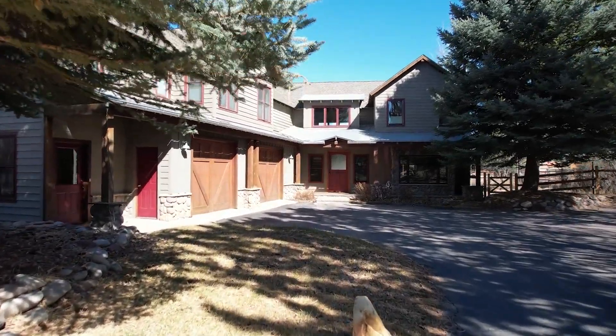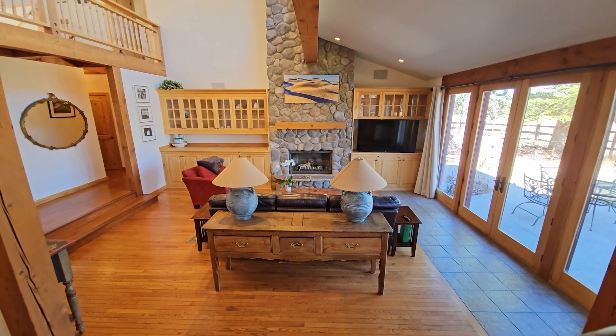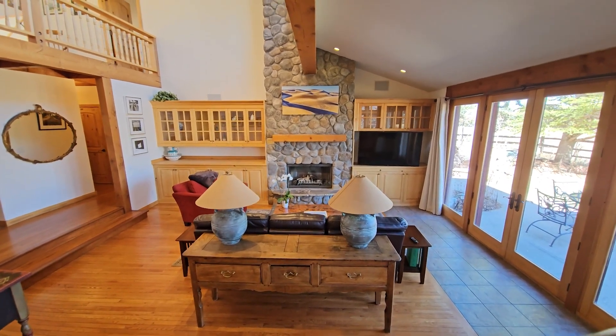For the first time ever, this original River Valley Ranch home is on the market. This house was the first home in the neighborhood, and the owner here built this home, so it's a one-owner home.